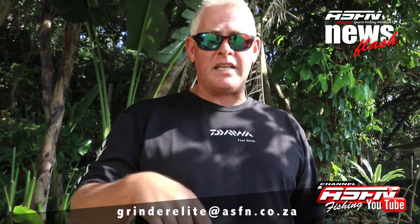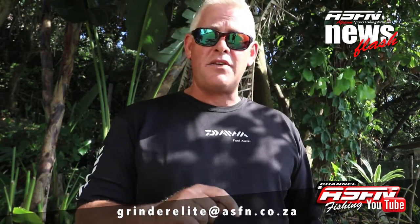Thank you guys for all the catches you're sending in. Remember to keep on sending in your catches to Grinderelite at asfn.co.za. You can also film your catches with your cell phone — remember to keep it landscape or horizontal — and also send that to Grinderelite at asfn.co.za.